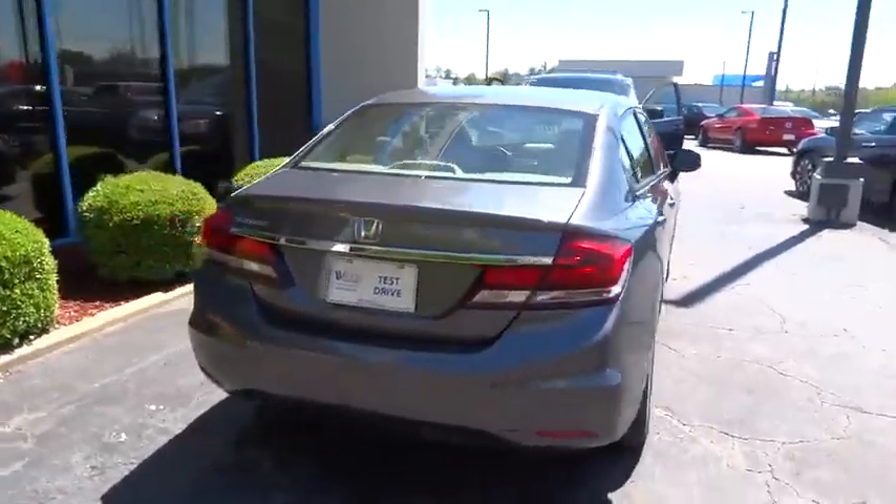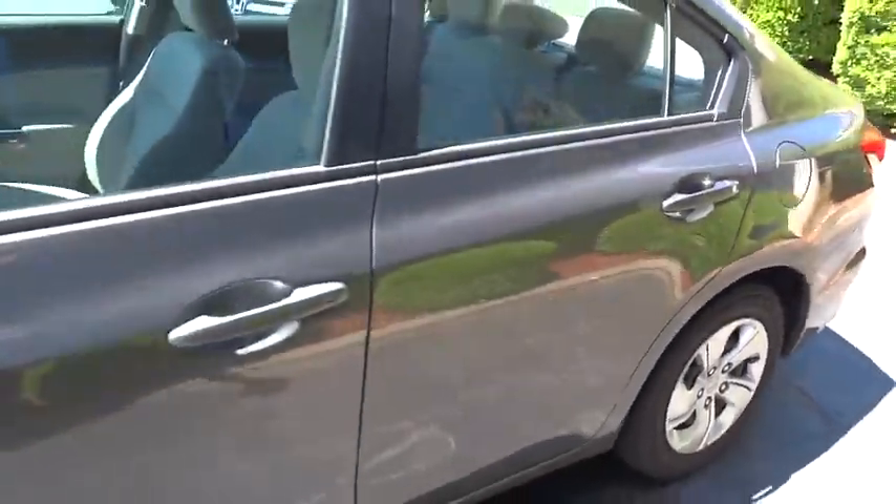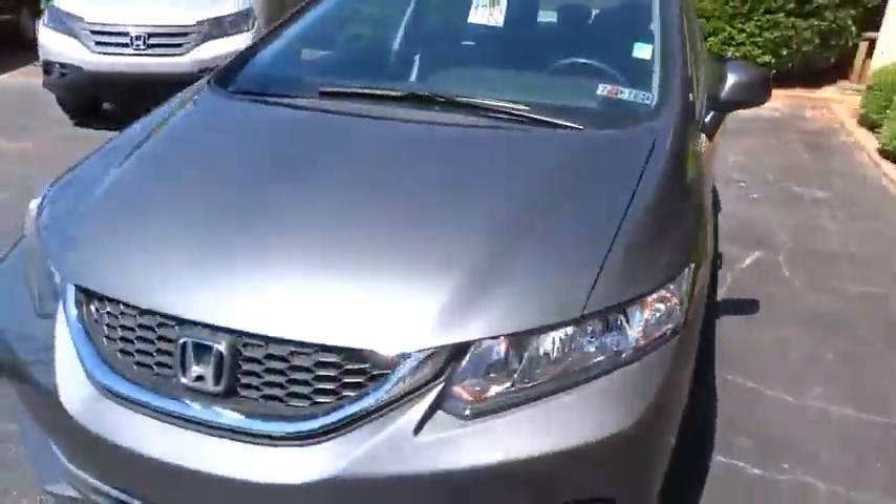Here are some of this vehicle's great options: traction control, keyless entry, anti-lock braking system, steering wheel audio controls, stability control, backup camera, and Bluetooth.